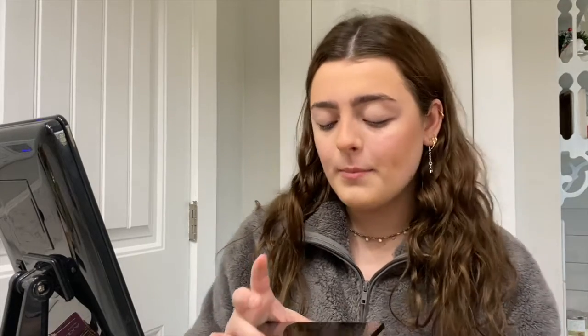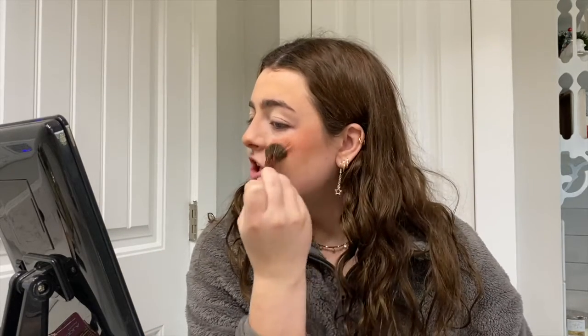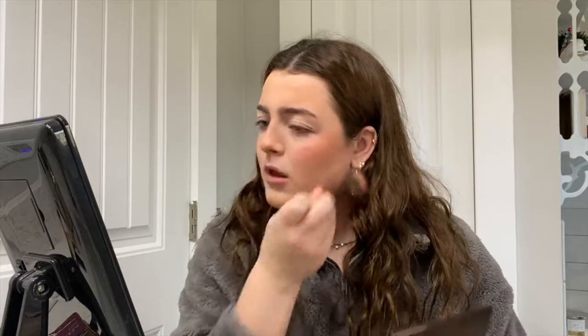Now that we have our bronzer on, I take my blush. I use the Becca palette — I got this a long time ago. I use the middle shade called Songbird, my favorite blush, on the Luxe 524T brush. I focus this more on my cheekbones rather than the apples of my cheeks — it lifts your face better. I also go on my chin a little bit, up on my temples, and put a little on the tip of my nose.